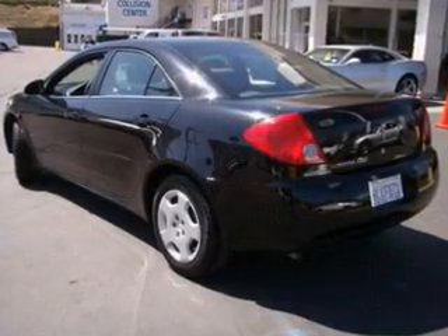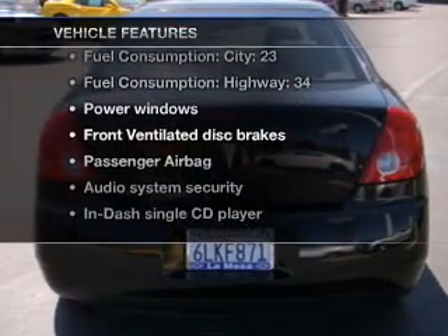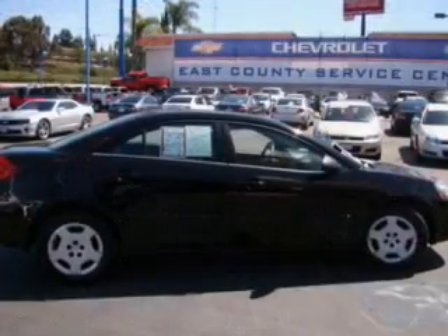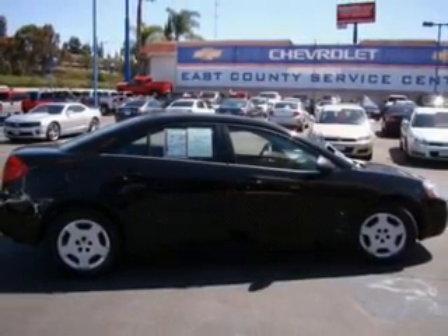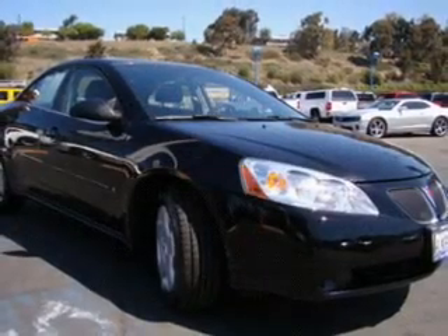Stand out from the crowd with premium wheels. And with these notable features, you won't want to miss out on the opportunity to own this amazing ride: power door locks, power windows, cruise control, an AM-FM stereo with a CD player, power mirrors, an alarm system, and power steering.